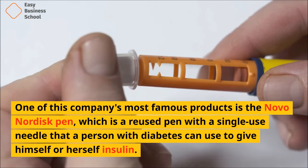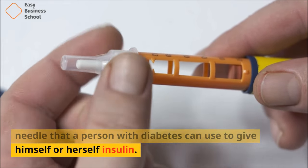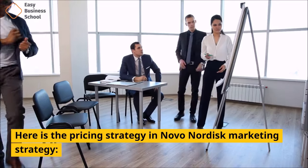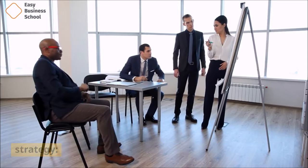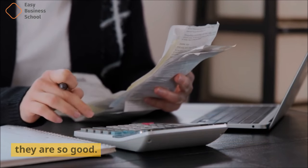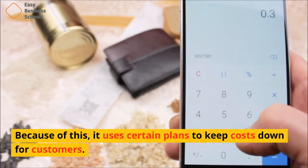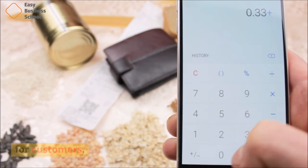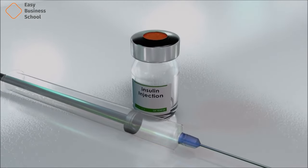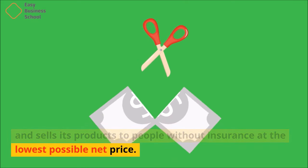One of this company's most famous products is the Novo Nordisk pen, which is a reused pen with a single-use needle that a person with diabetes can use to give himself or herself insulin. Novo Nordisk's products cost a lot because they are made and improved with a lot of study, which is why they are so good. But the company always tries to sell its goods to patients at affordable prices, using certain plans to keep costs down for customers. Novo Nordisk has an insurance plan that lets people get insulin injections for as little as $1. On top of that, the company gives refunds and discounts and sells its products to people without insurance at the lowest possible net price.